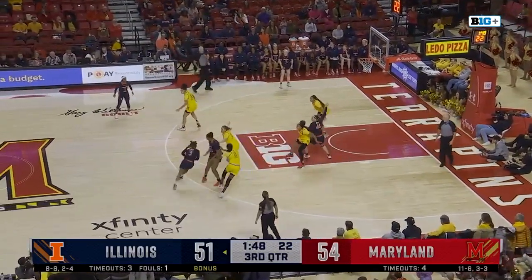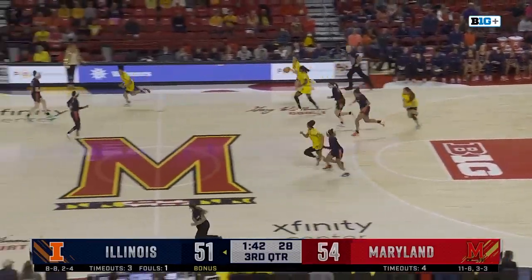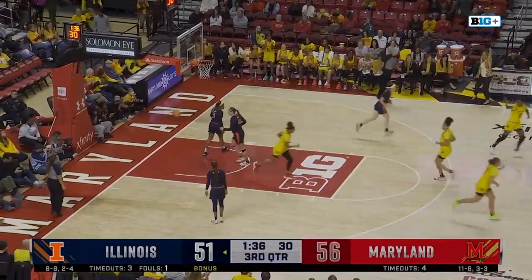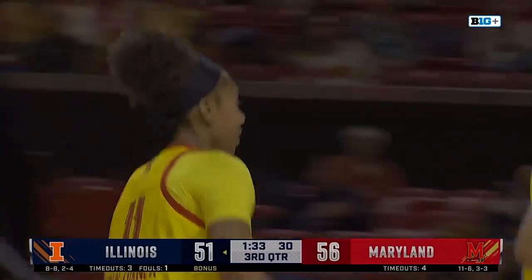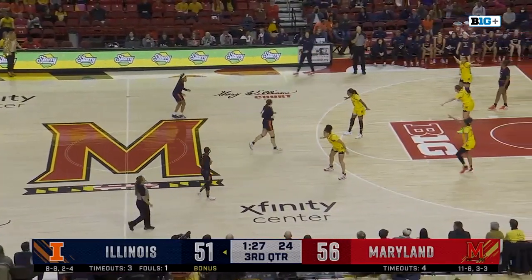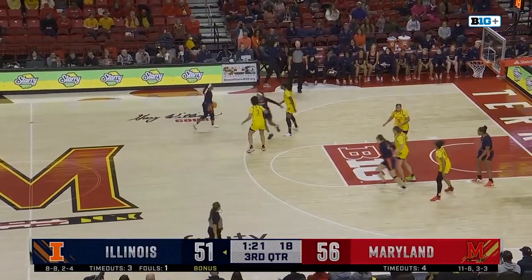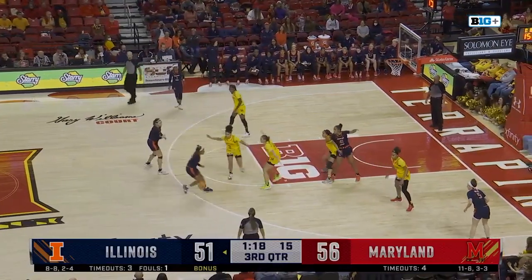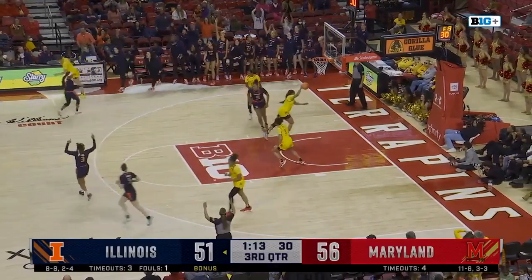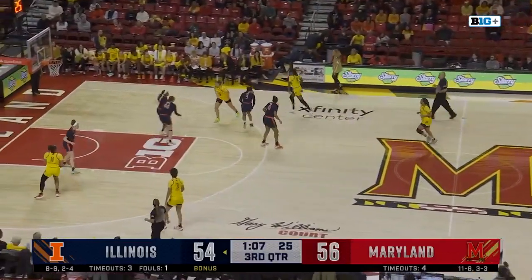Makaira Cook driving to the left — puts it up and off. Rebound tipped — controlled by Faith Masonis. Nice pass by Masonis to Ja'Kia Brown-Turner — yes, got the friendly roll. 56-51. Here's Genesis Bryant, to Cook — she's got six. Bryant's going to jack up another one and drill it! 13 for Genesis Bryant — it's a two-point game. Minute to go in the third quarter.